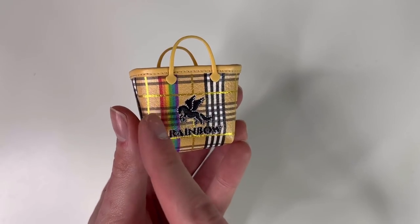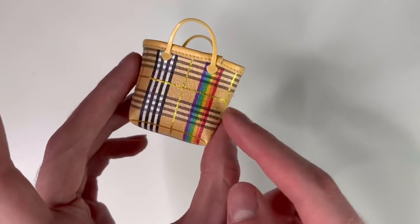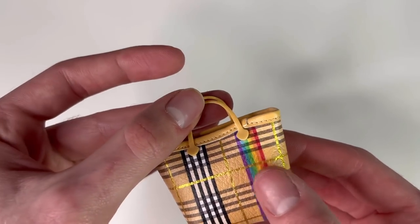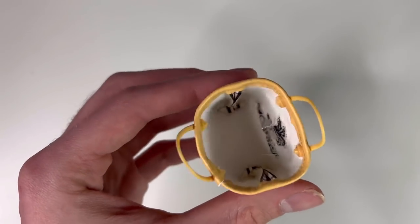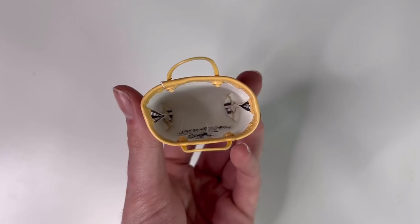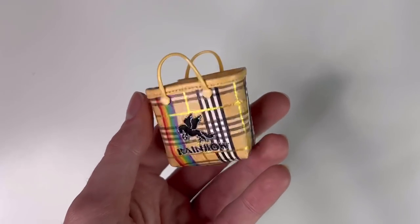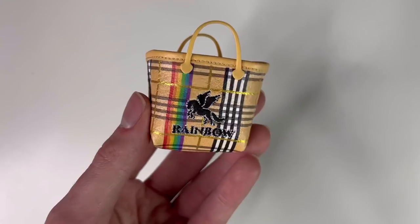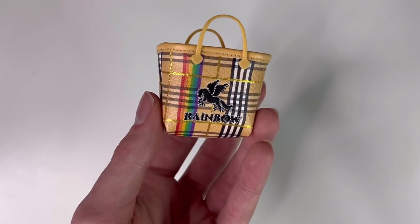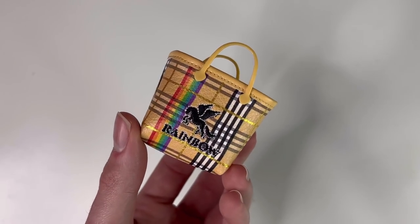At first glance I thought this was a plastic bag, but it's actually made of faux leather with that Burberry plaid print all over it — black and white stripes, rainbow branding, and an embroidered pegasus logo. It has a cute metallic gold lining on the inside and plastic straps so the doll can actually hold it. You can put something in it — it's pretty deep. If we ever get cell phones for these dolls, they'd fit in here perfectly. The bag is really well made, and this is probably one of the reasons these dolls cost a bit more.